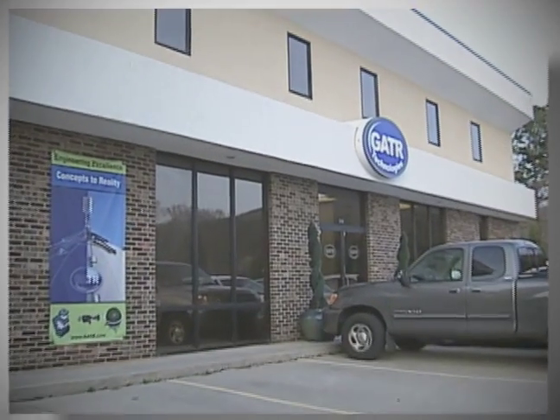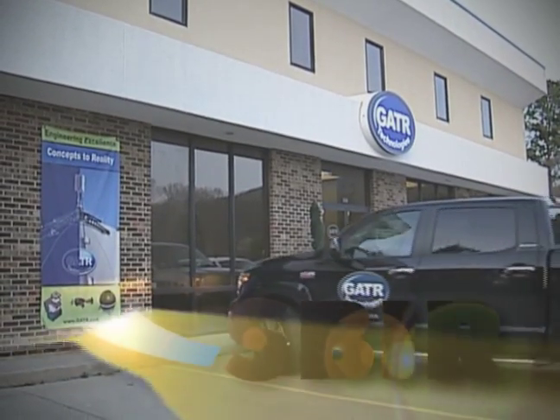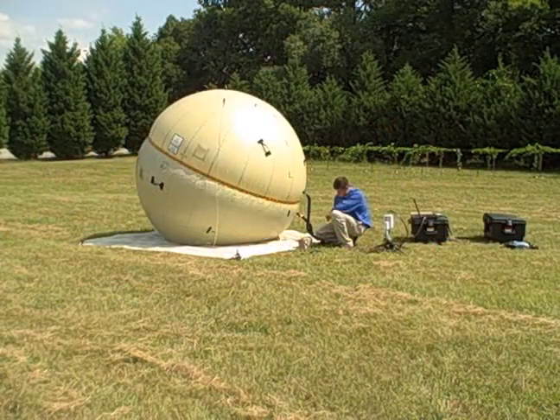A small firm in Huntsville, Alabama has leveraged technology developed through NASA's Small Business Innovative Research, or SBIR program, to provide inflatable satellite communication systems that offer a unique advantage over other systems.